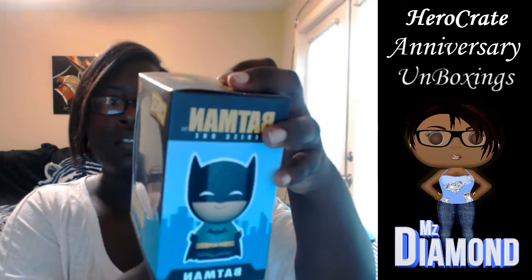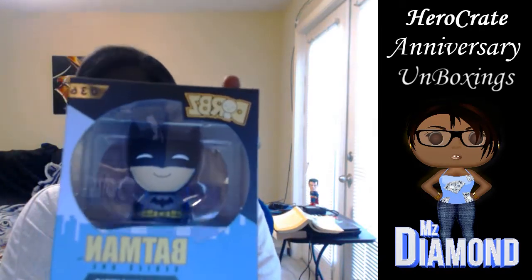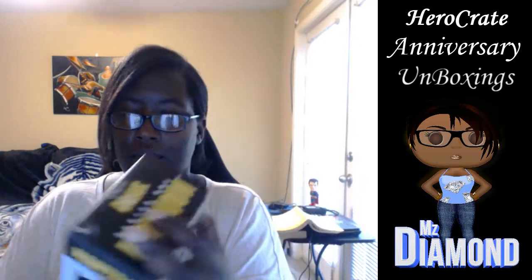This month is Batman and I got a vinyl collectible of Batman. Apparently there's Batgirl, Joker, and a lot of others you can collect, but this month it's Batman themed. I'm adding this to all my other Funkos. I'm going to take him out of the box — I know it's a collectible, don't kill me — but the box takes up space, so yeah.